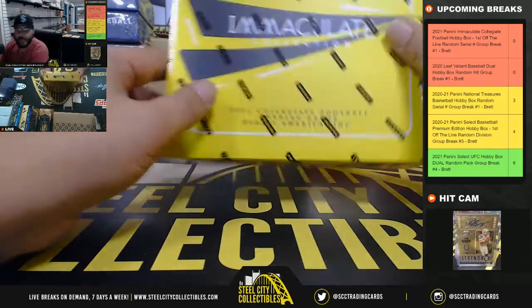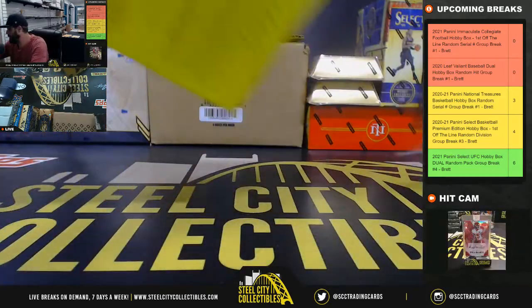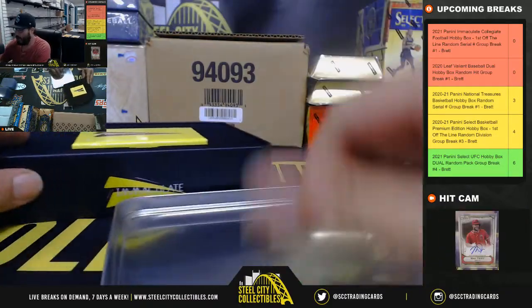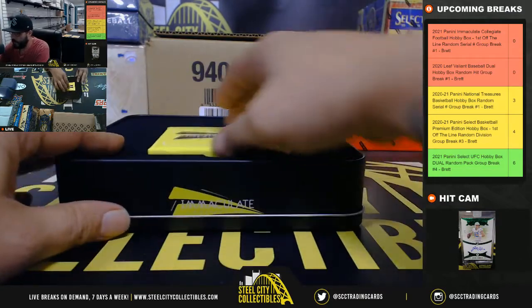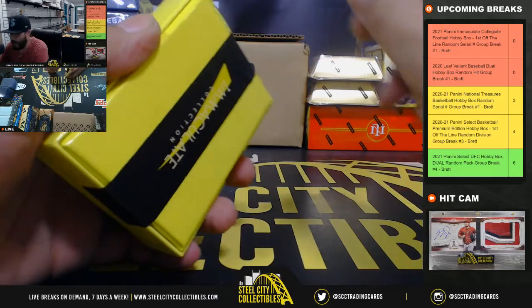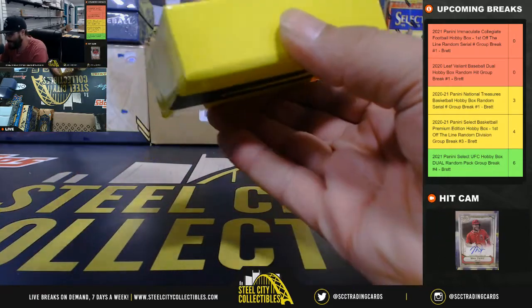A little first off the line guy up there. Okay, good luck — here we go. Last box of this I opened, we had Trevor Lawrence — Trevor Lawrence out of ten. Who do we have this time?